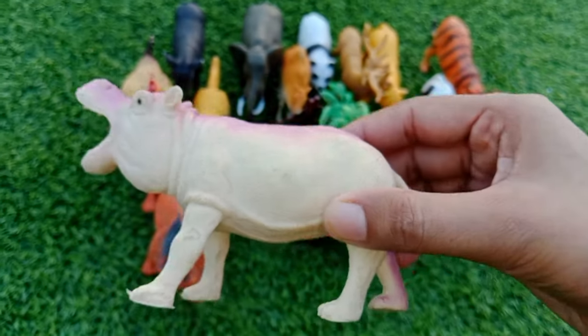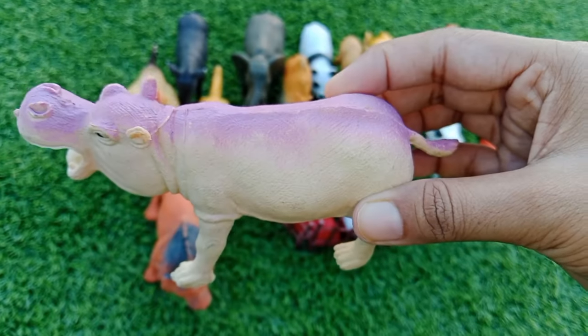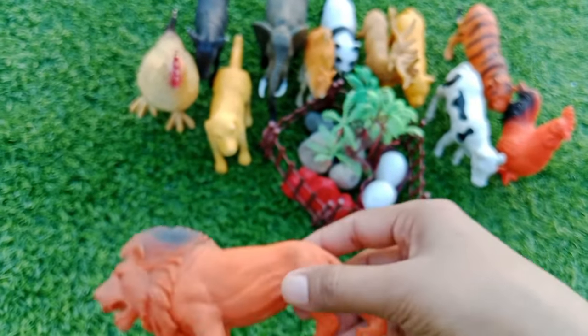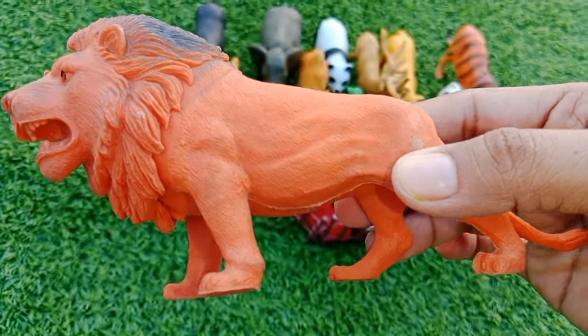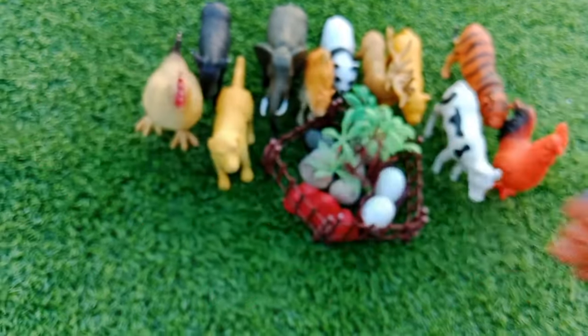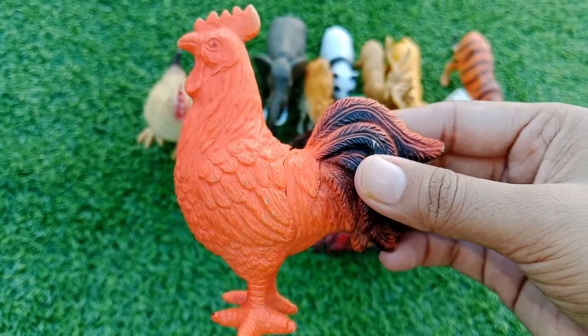This is a hippopotamus, this is a hippo. This is a lion. This is a rooster.